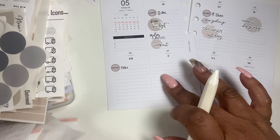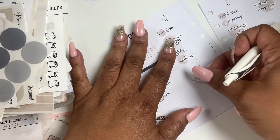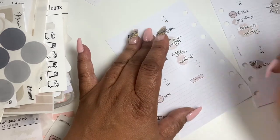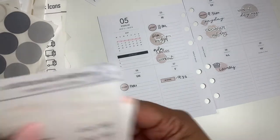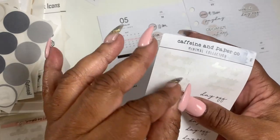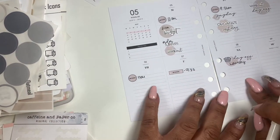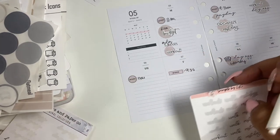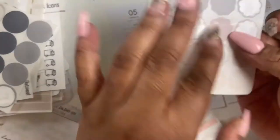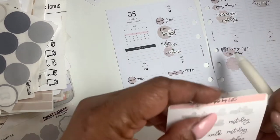I forgot — Friday is a work day, so I've got to work Friday. I'm going to use these little mini squares by Sweet Caress for that. I have to be to work Friday at 9:30. I'm off on Saturdays so I can put 'day off' — the day offs are from Caffeine and Paper Co. And then I need to work out on Saturday — I'll just put 'walk.'